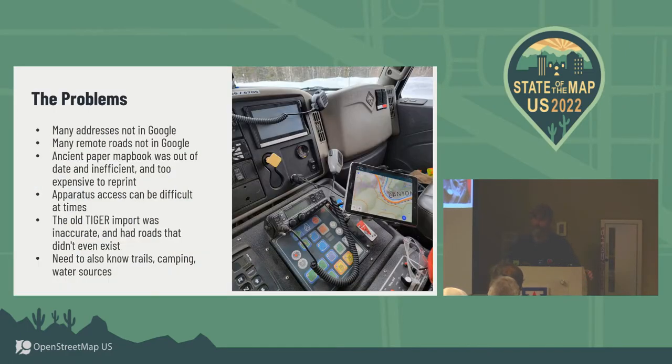We have a lot of big problems. Google probably had barely over half the addresses in our entire fire district, so when we'd get an address, nobody could find it. A lot of roads are also not in Google. Google doesn't really care about Jeep tracks, even if there are 100 people living at the end of the road — but that's their business, they can do what they want.